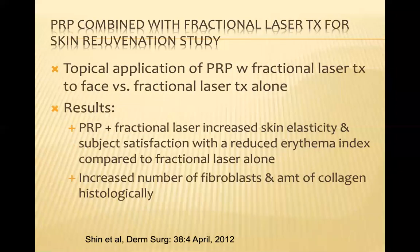There was another study where they combined PRP with fractional laser, treating multiple subjects' faces. This was a study published in Derm Surgery by Shin et al. in 2012. PRP and fractional laser was done on one side of the face versus fractional laser treatment alone on the other. They found that the PRP and fractional laser side had increased skin elasticity and subject satisfaction with a reduced erythema index, and also increased fibroblasts and collagen on histology.